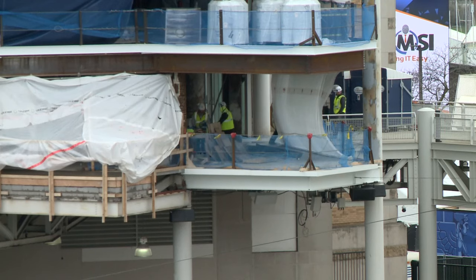Did I mention the construction? We won't be fully completed with the renovations until opening day of next year.